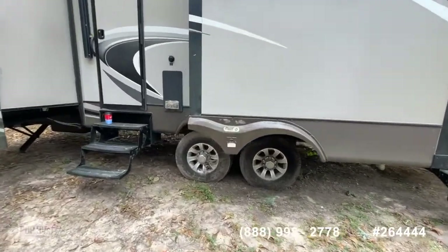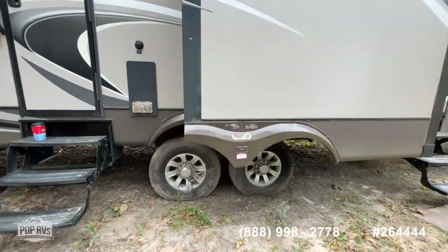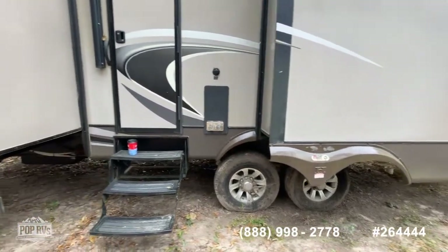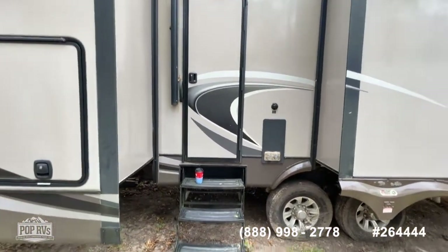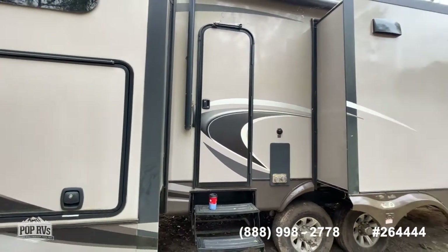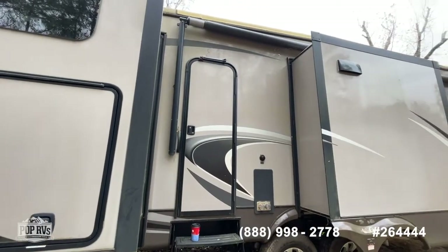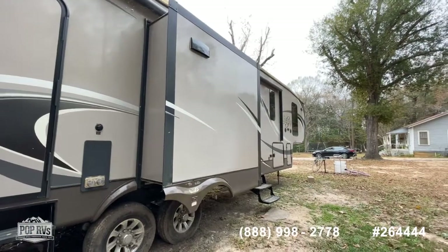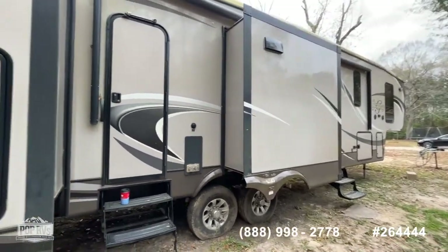Tires look pretty good from what I can tell. I'll update the date codes on the tires in the ad — they could be original but they do look okay. There's the entry to the half bath in the bunkhouse area. As you notice, it's got a little rainwater runoff, a little bit of oxidation. Could use a good washing — probably a good wax and polish would do it wonders.